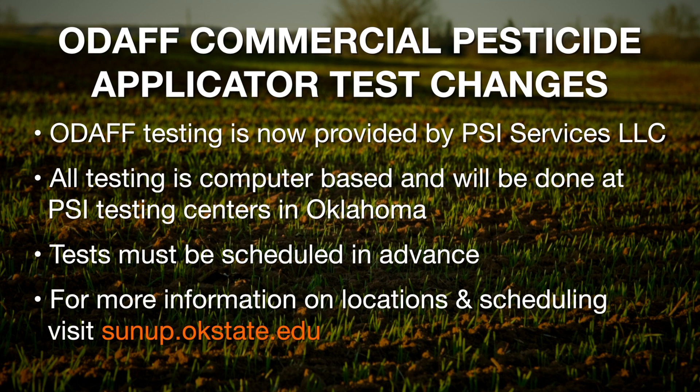They are required to make an appointment — we equate it to making a hotel reservation. They can't walk in. It all has to be done either through the PSI test center website or there is an 800 number to call to make those reservations for testing.